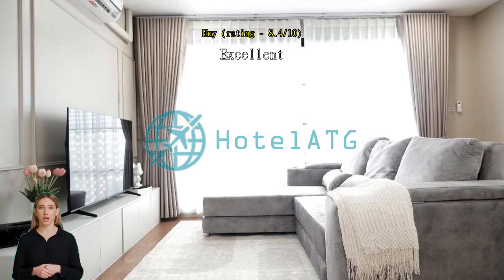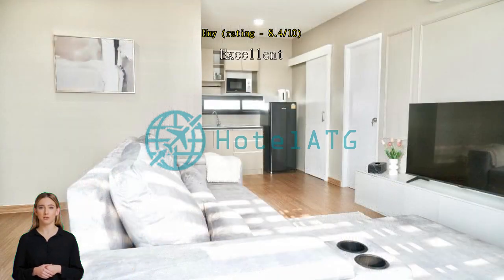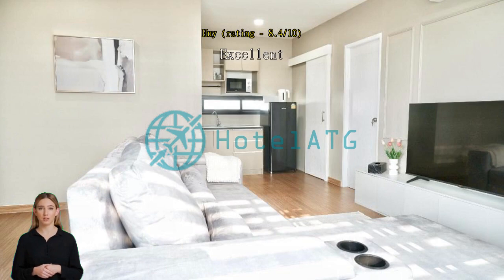Perfect for a group. The room has a lot of space and everything is nice, just a little comment — the smell from the toilet in the first bedroom is so bad, so we don't use that room. Should be fixed.